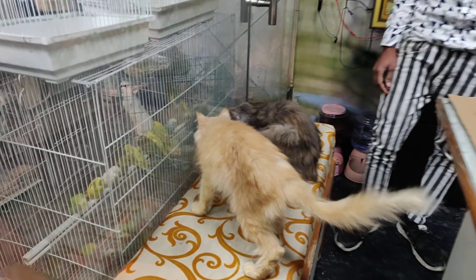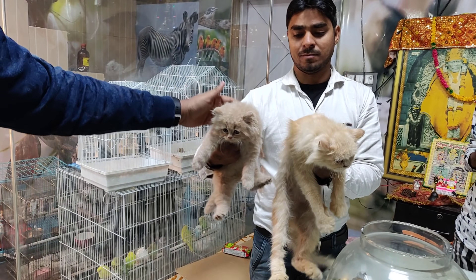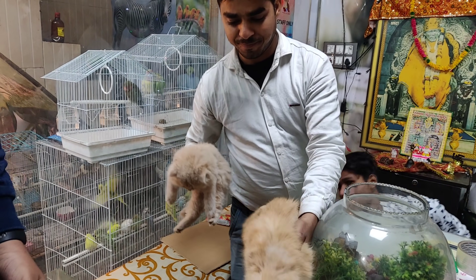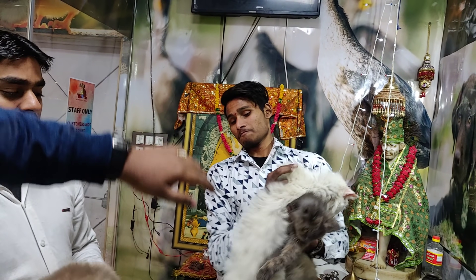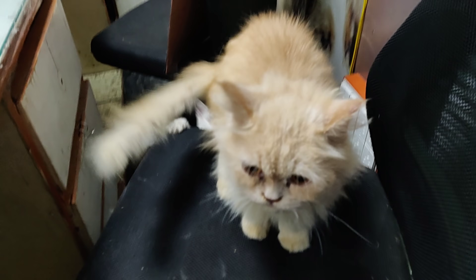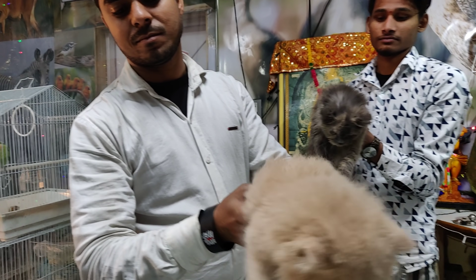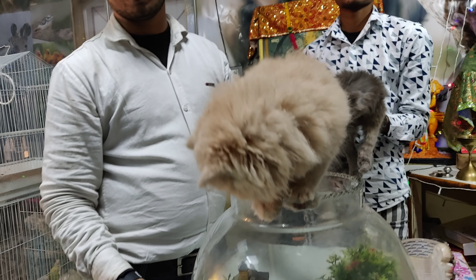All breeds will be 100% original and genuine. As you are seeing, they are very active and playing. The price depends on the quality and the breed — we have cats ranging from 10,000–12,000 rupees and 20,000–25,000 rupees. There are short-coated and double-fur varieties. White cats are also available. The price is not fixed; it depends on the quality, ranging from 10,000 to 25,000 rupees.